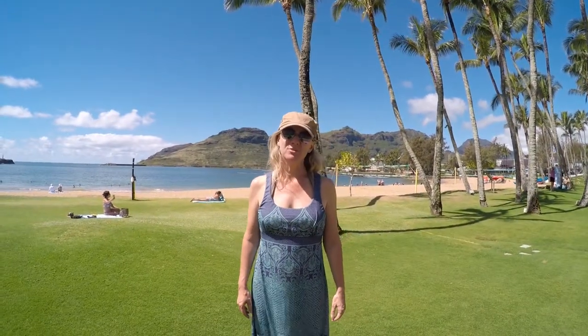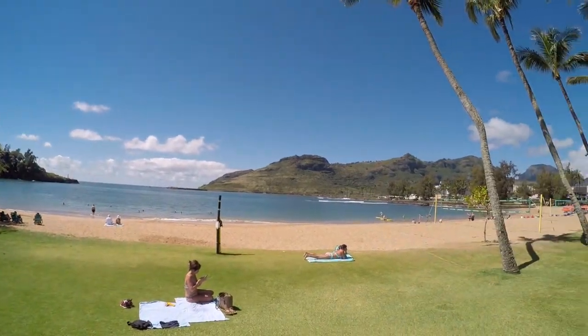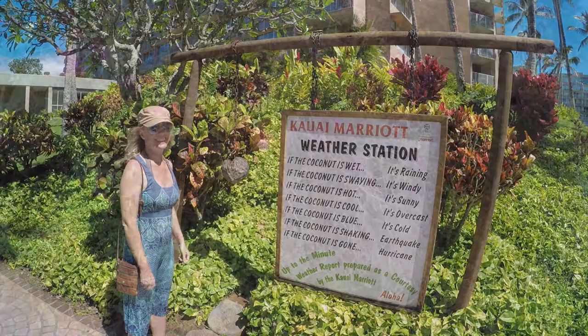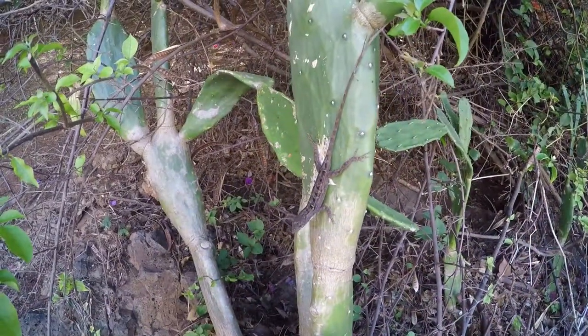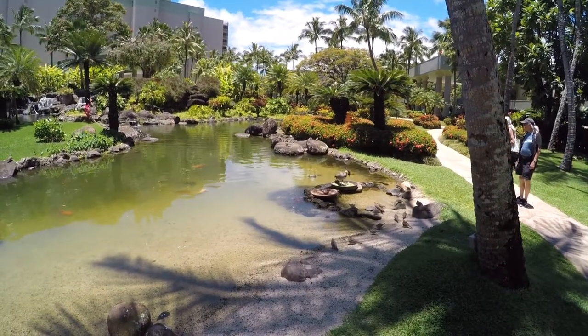The first stop on a Hawaiian cruise is Kauai. This is the first time that we have been on this island. It's hot and sunny. This is one of the largest collections of koi in the world — some of these fish are worth thousands of dollars. And that is an endangered Hawaiian goose called a nene.